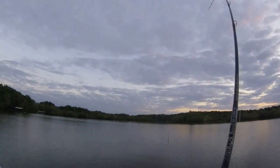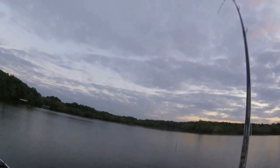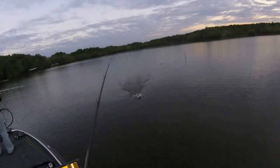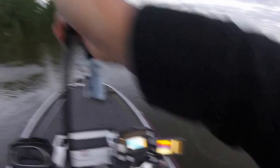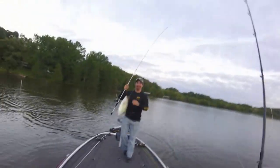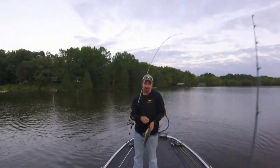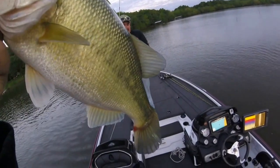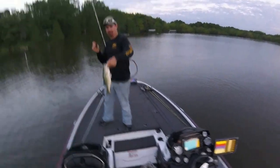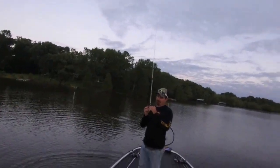I got a big one — oh, there it goes. Mine's a solid keeper, just starting maybe. Mine has been caught before, that's not my hook side. Mine's right here on the nose.